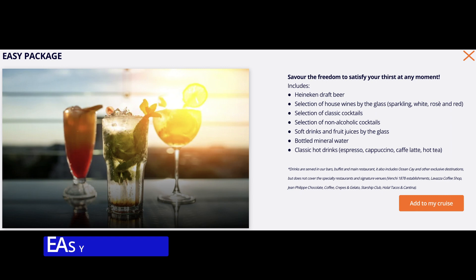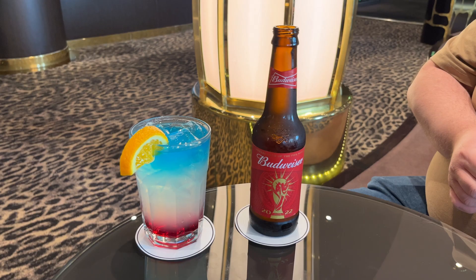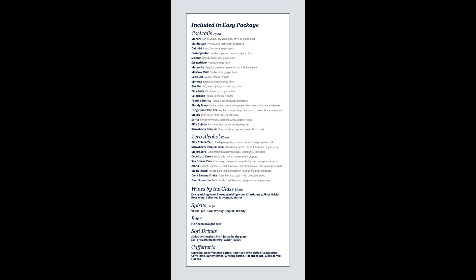The lead-in alcoholic drinks package is known as the Easy Package. This package gives you access to a selection of house wines by the glass, draught beer, classic cocktails, mixed drinks, mocktails and soft drinks by the glass. Classic hot drinks such as tea, coffee, latte and cappuccinos are also available to you. Note that mixed drinks refer to a spirit and soft drink. To give you an idea of the drinks included, check out the on-screen menu now.